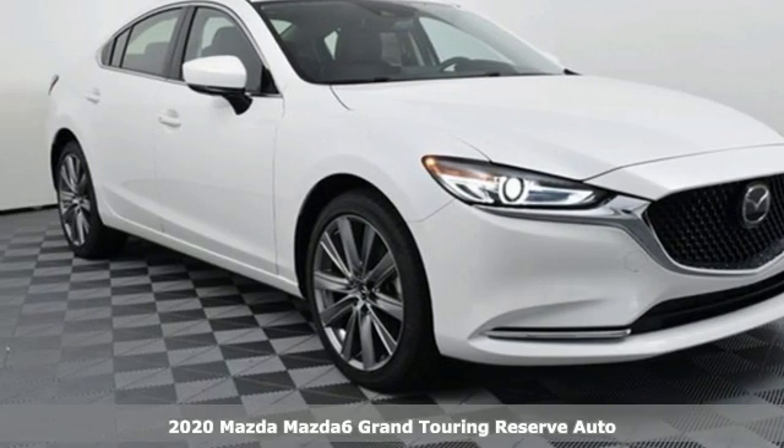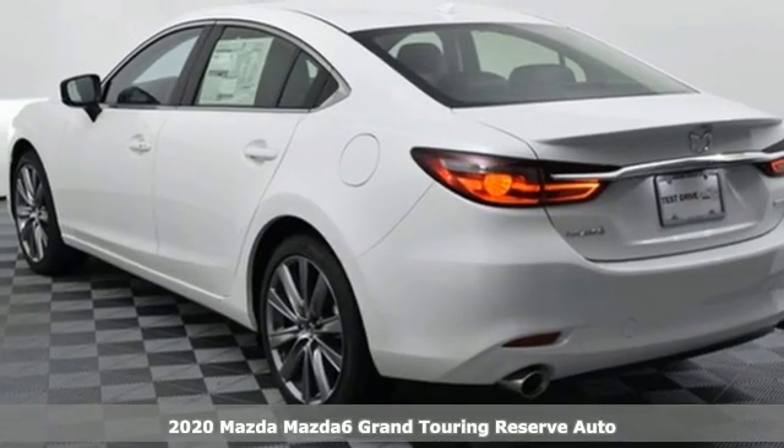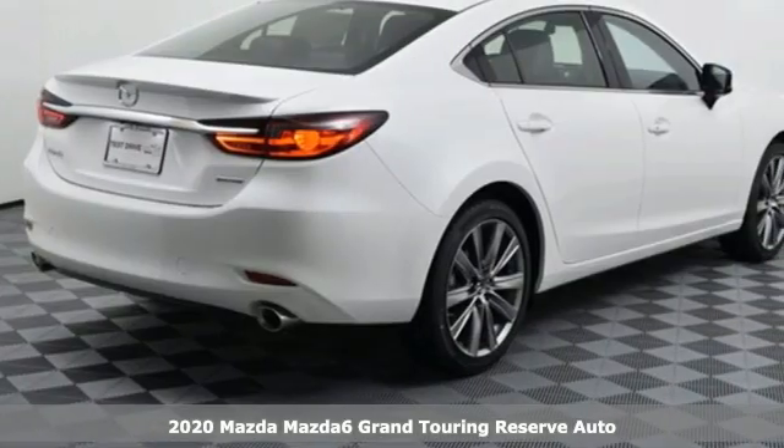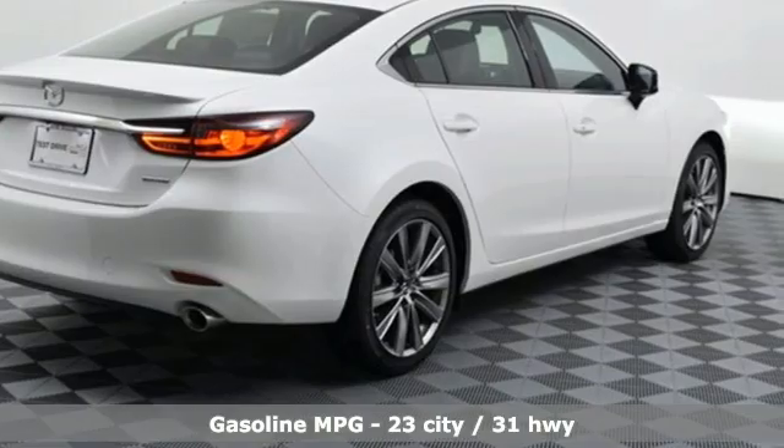It's a new 2020 Mazda 6. If the right clothes can make a difference, imagine what the right car can do. And with features like these, every drive is a pleasure.